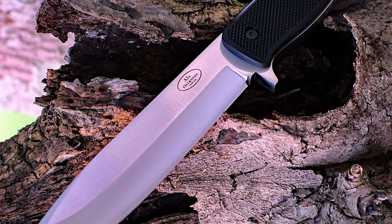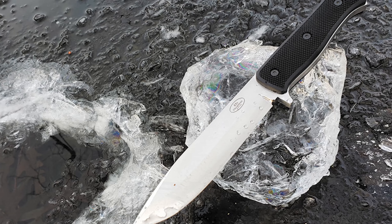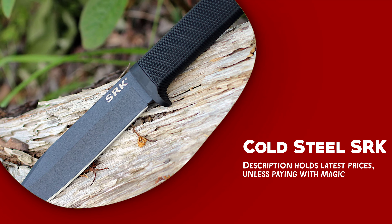The Fall Kniven A1 includes a Zytel sheath, offering multiple carrying options, allowing you to secure the knife on your belt or pack, even in an inverted position.